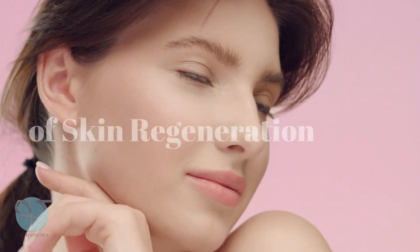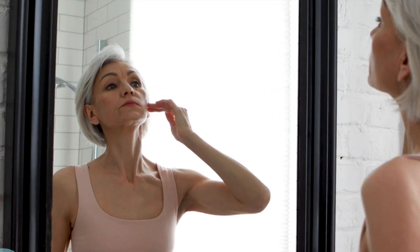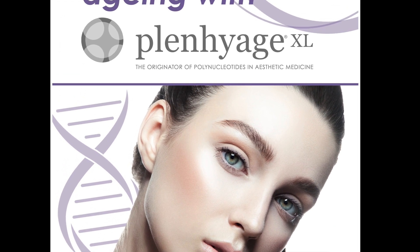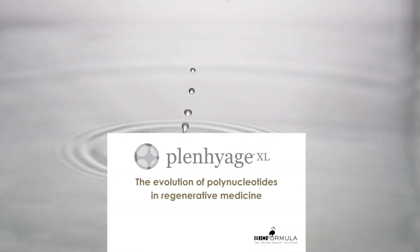Welcome to the future of skin regeneration. If you are looking for a way to get firmer, more radiant and fresher skin, then you will want to hear about Planarge XL at V Aesthetics. This new injectable treatment revolutionizes the way we think about maintaining healthy skin, working at a cellular level to repair and regenerate tissue on the face, hands and body.